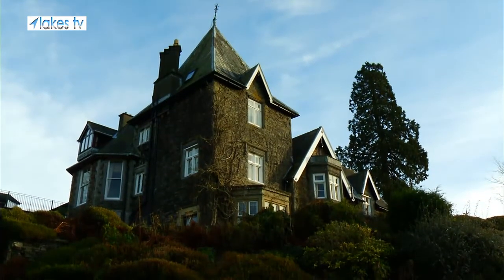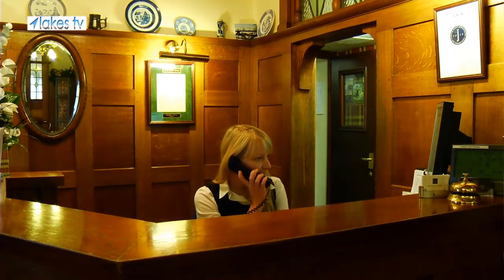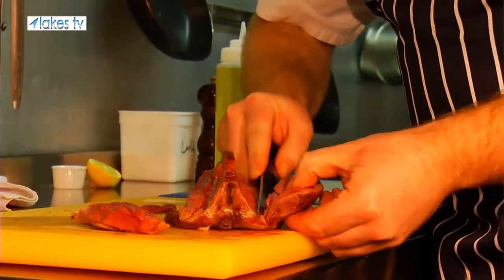The staffing levels — the staff to guest ratio is very high — allowing us to give a very personal service. The AA has recognised that by giving us four red stars. We've held our Michelin star now for 10 years, so it's a good reflection of Dave in the kitchen.